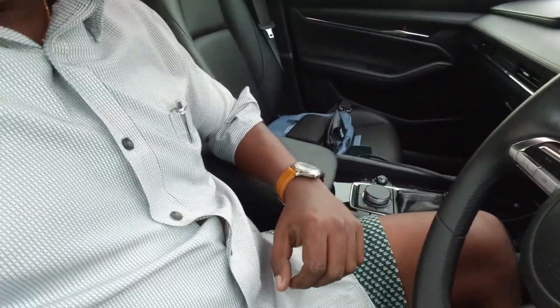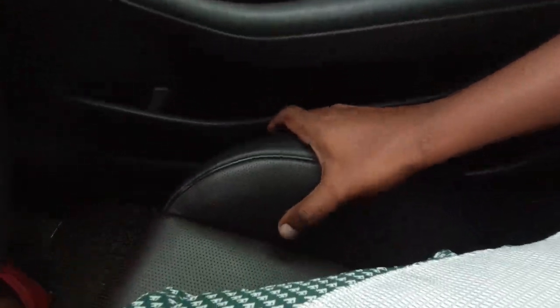Seats — look at the seats. These bolsters hug you in very well. If anything, someone who's a bit larger in size will not appreciate these seats because they are quite body-hugging. But this is a car you want to throw around, you want to feel the road. If you're a person who doesn't like hugging seats, this may not be for you — but I absolutely adore these seats.